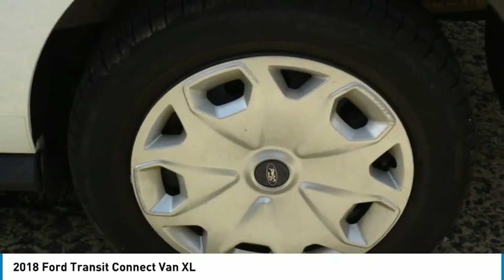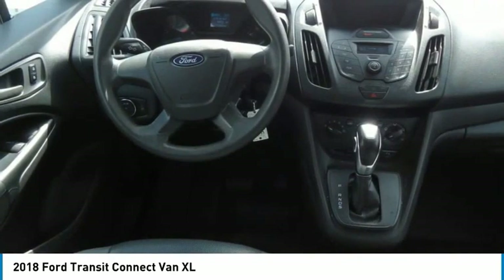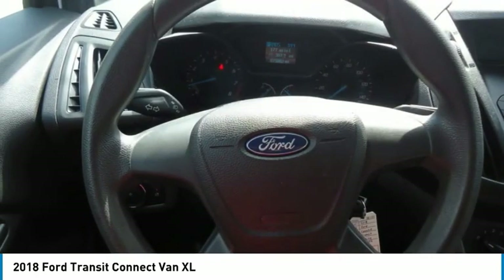FWD. This beauty is sure to make you the talk of the neighborhood, so call or drop in for a test drive today.